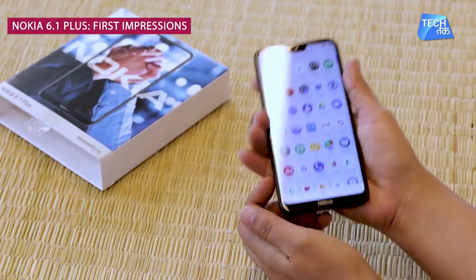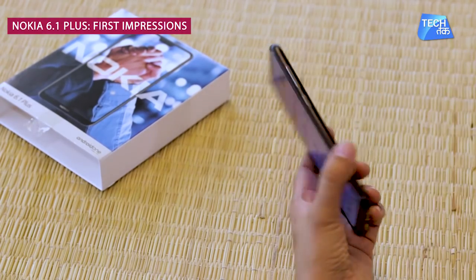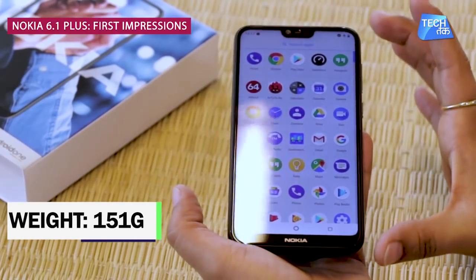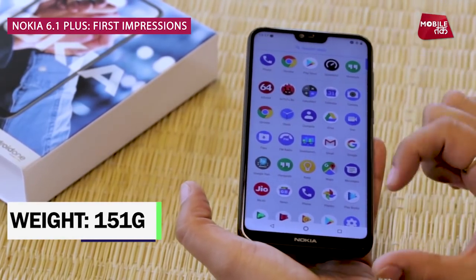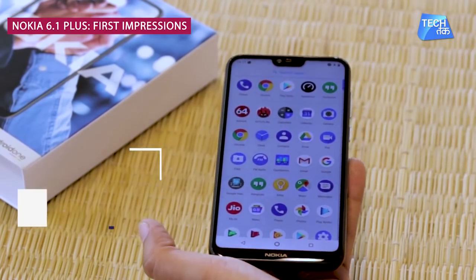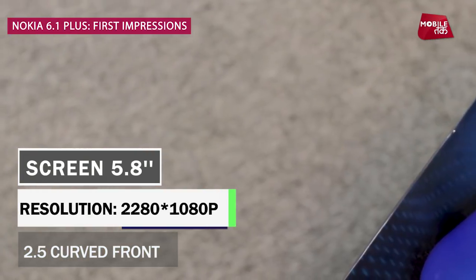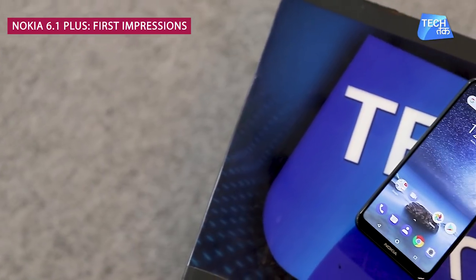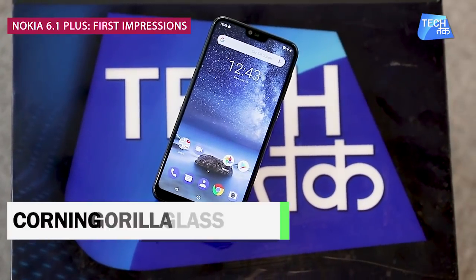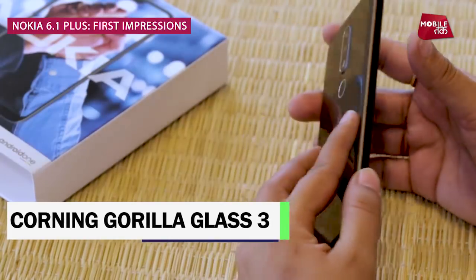The most important thing is that the phone is very compact, making it great for everyday usage. The phone weighs 151 grams. The display is very neat and good — it's 5.8 inches, Full HD Plus, with a resolution of 2280x1080p. It has 2.5D curved glass with Corning Gorilla Glass 3 for protection.